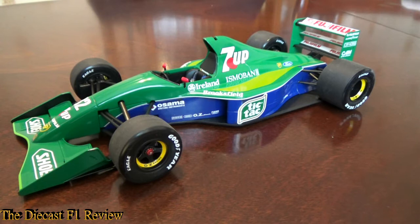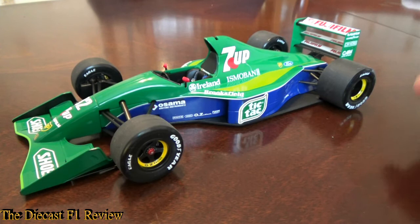The Jordan 191 was the first car of the Jordan Grand Prix team, and also Michael Schumacher's first car as well. He took one Grand Prix drive with the team and pretty much made his name in the first 100 yards of his Grand Prix debut. He qualified 7th for the Belgian Grand Prix and out-qualified his teammate and pretty much all the other well-established drivers further down the grid. He made his name that first round and his career took off from there.